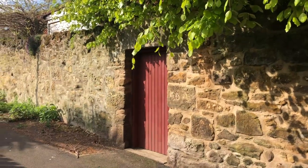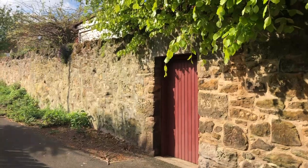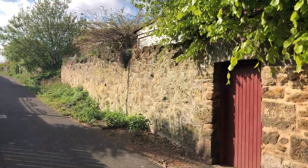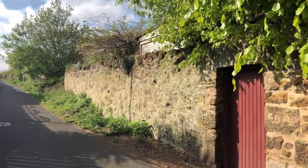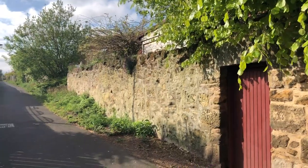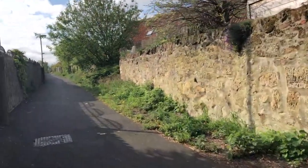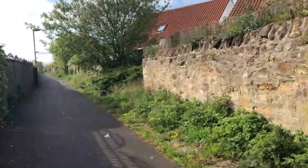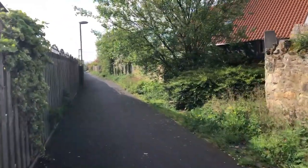Here as well the wall is pierced by openings at times to allow the burghers — the original burghers who lived in these properties — easy access out the back and down this back route to get to church on a Sunday. But here again the wall peters out because of modern development a little bit farther up.